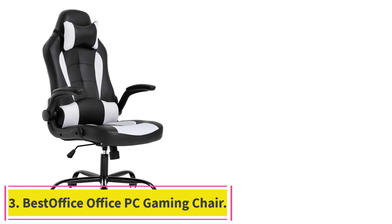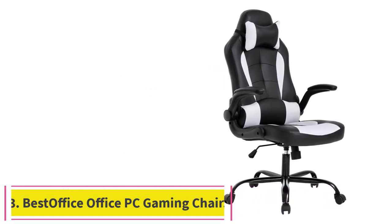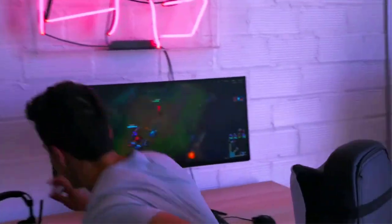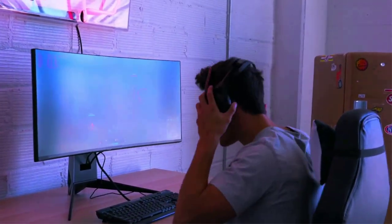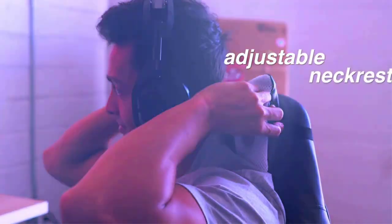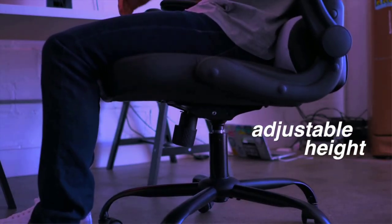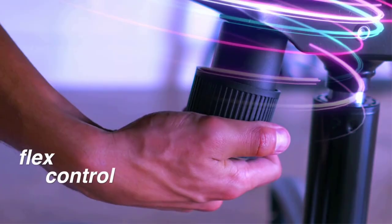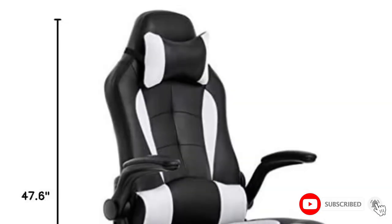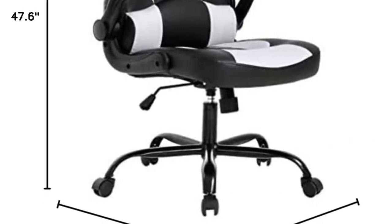Number 3: the Best Office PC Gaming Chair. This chair is going to be multifunctional, especially if you're shopping for a chair for your home office. It is designed for double duty as both an office chair and a gaming chair, which is excellent not only for those who work and play from their desk, but also for anyone who sits for long periods of time. This chair offers an ergonomic design with lumbar support to help ensure comfort for long hours of working and gaming alike.